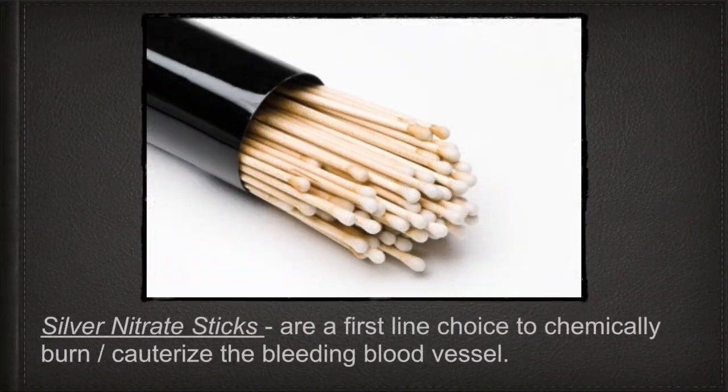If you can't see where it is bleeding from, it is usually anterior bleeding, which accounts for 90% of all nasal bleeds. If it is not pumping blood like a fountain, you can try to cauterize it with simple silver nitrate sticks. This is a chemical cauterization in which the silver nitrate creates a scab and stops the bleeding. Silver nitrate sticks are the first-line choice for chemical cauterization of the bleeding blood vessel.